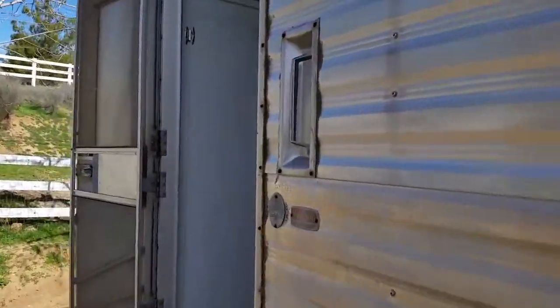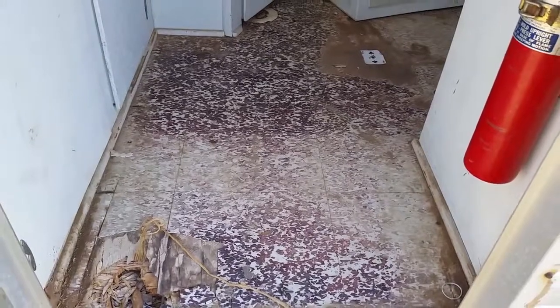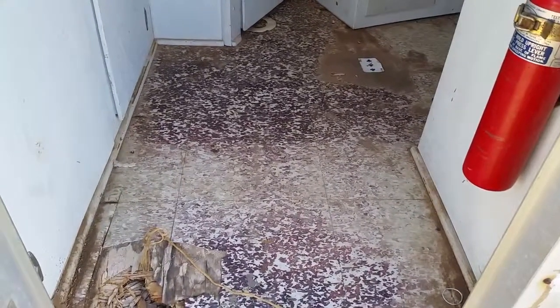This is the outside. She has a nice little handle to get in, a nice little step, and voila! A nice big hole in the door and floor that needs to be fixed. That'll be the first thing on our list.